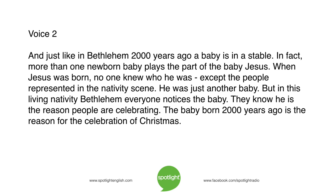But in this living nativity Bethlehem, everyone notices the baby. They know he is the reason people are celebrating. The baby born 2,000 years ago is the reason for the celebration of Christmas.